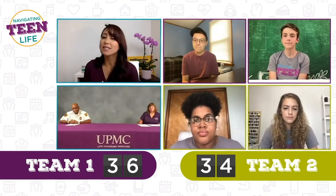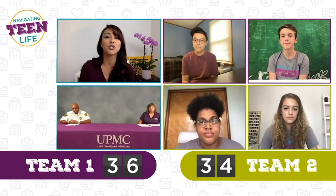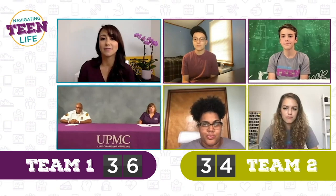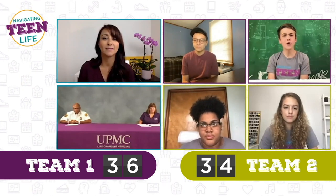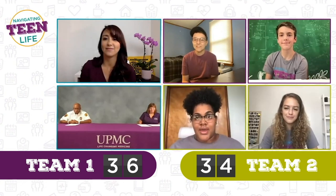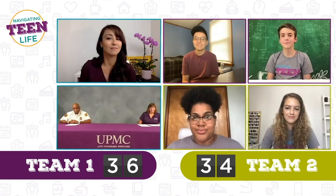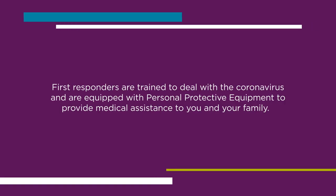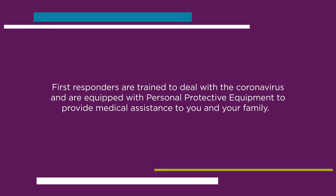True or false: it's not safe to have EMS come into your house during the coronavirus pandemic. Austin, Finn, Gabby, and Naya all say false. You guys are all right — it is false. Your first responders and emergency personnel are trained to deal with the coronavirus. They are equipped with their own forms of PPE and training so they can provide medical treatment for you and your family.